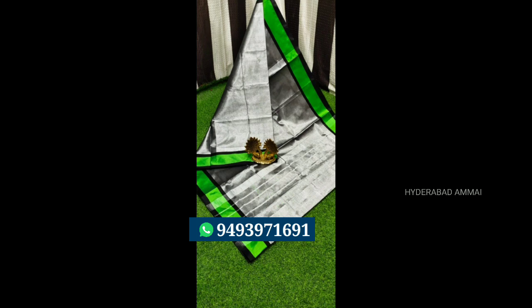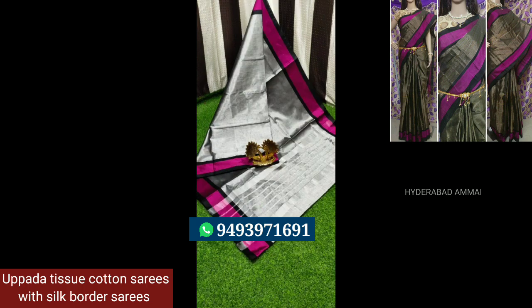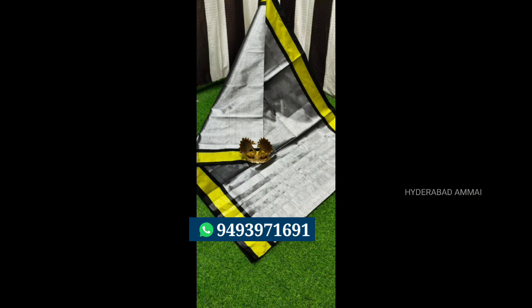Next, we have this one. This one is a tissue cotton silk border saree. We also have a silver pattern all over. We also have a contrast border and two sides with a running blouse. It's a beautiful one. For Rs.850, we also have different colors.